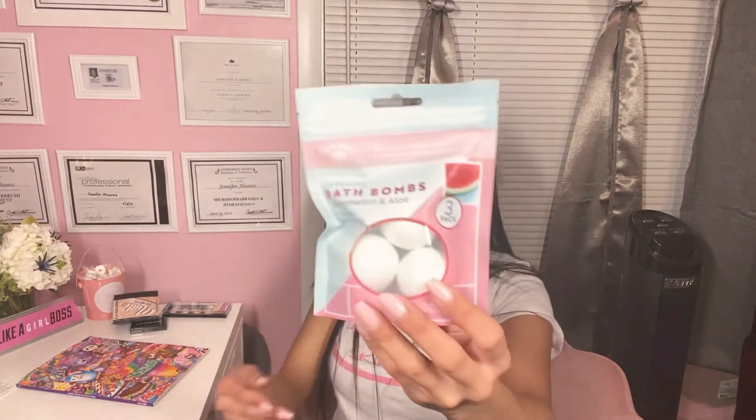Next thing is these Bolero bath bombs — they're watermelon. Thought they'd be perfect for a little gift basket, so I bought that.